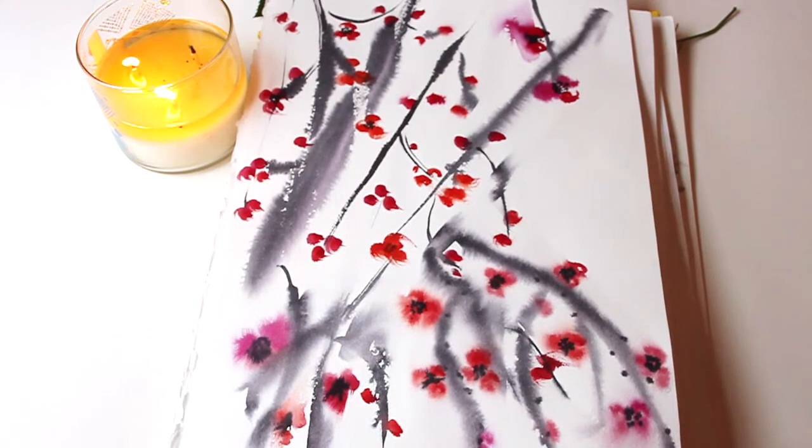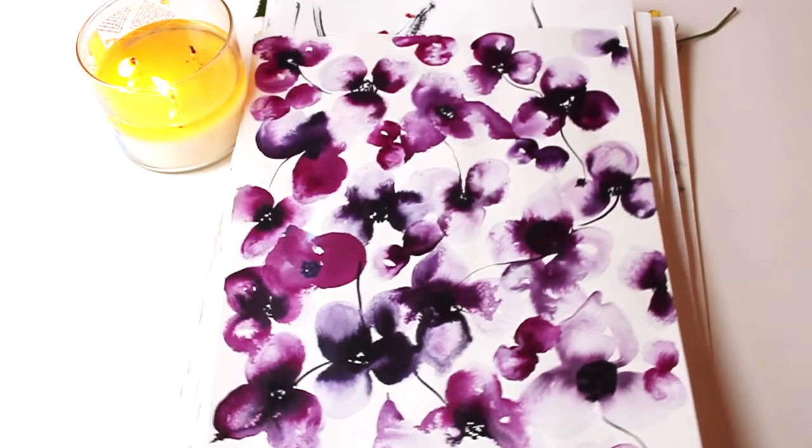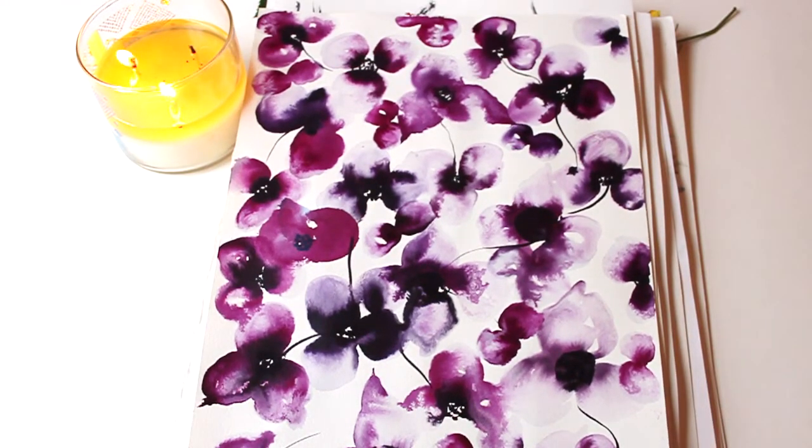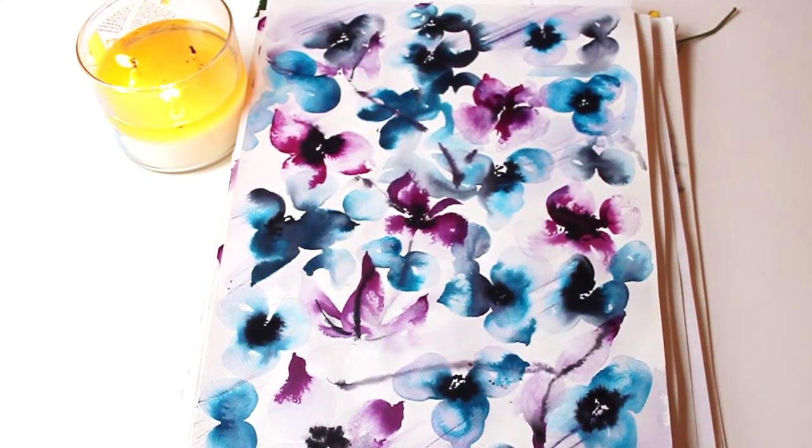Finally I started to get into doing illustrations — paintings for print designs. You can see all these very loose flower and floral prints that I started to do.